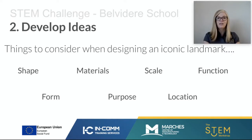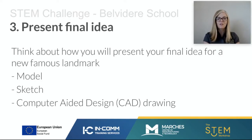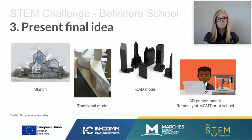Once you've started thinking about the different types of structures and all of these considerations, think about how you're going to present your final idea to us. Could it be a model? Could it be a sketch? Could it be a computer-aided design drawing? Yes, it can be any of those things. We are happy — we understand that at the moment you might not have access to all the modelling materials. If you can do a really good sketch that shows your famous landmark, maybe in context, you can submit a sketch.